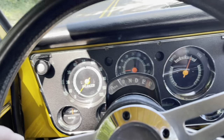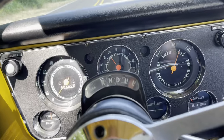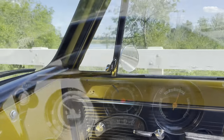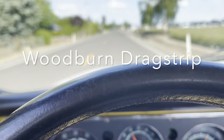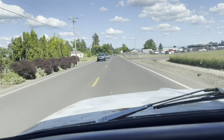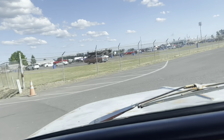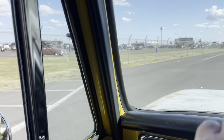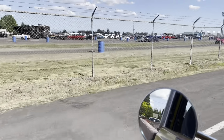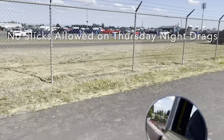We'll do a little test launch here on the street before we get over there. Here we are rolling into Woodburn Drag Strip. Thursday night drags — first Thursday night drag they've had in years that I'm aware of. Could be a decent turnout. Looks like a few cars here. Nothing like Saturday or Sunday, but not bad for a test-and-tune type night.